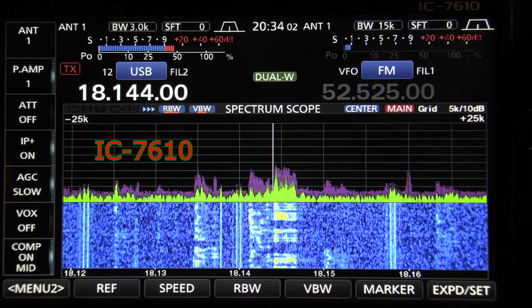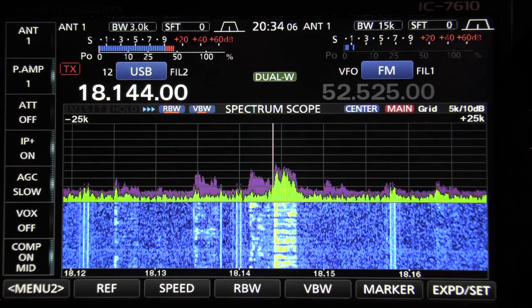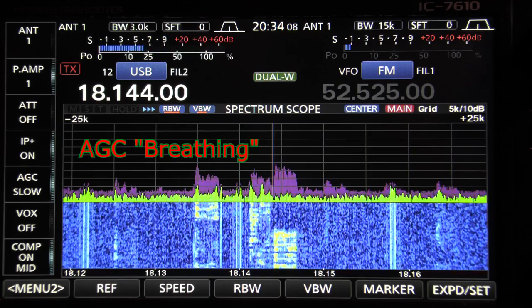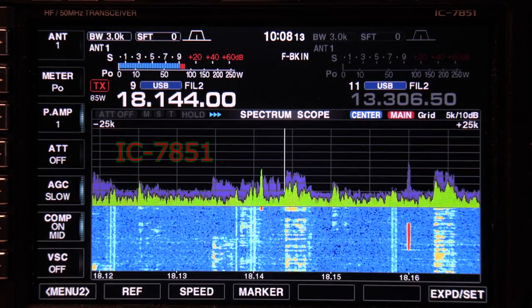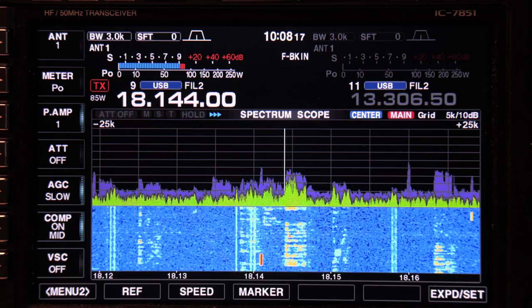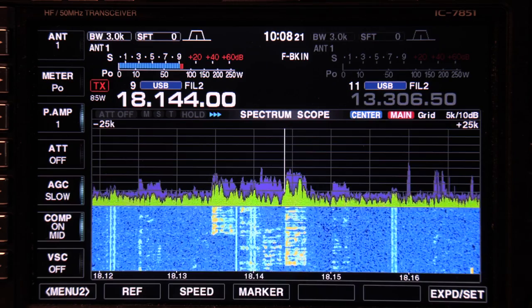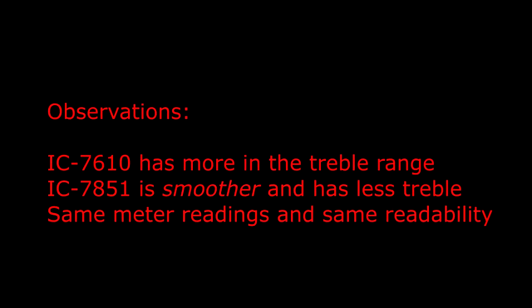Listening to both receivers with a live signal, the 7610 seems to have a little more treble and the 7851 sounds a little smoother, but about the same meter readings and readability overall.